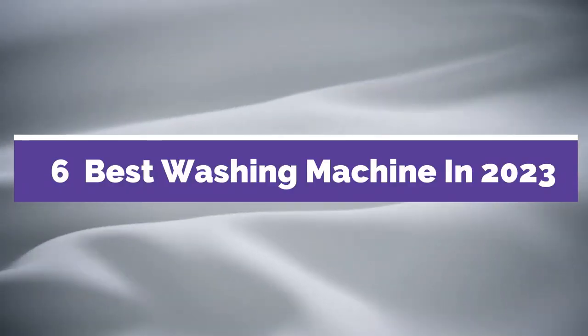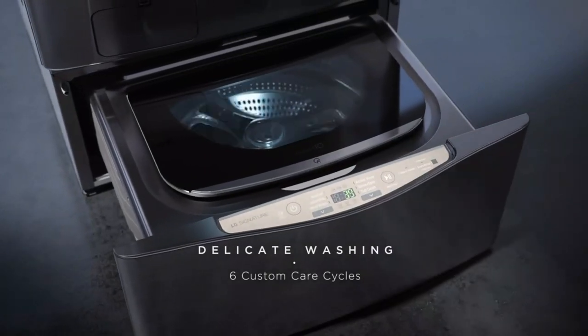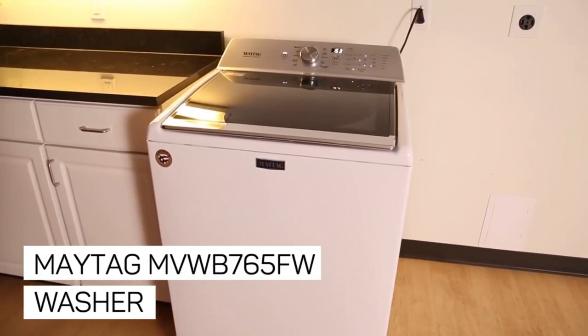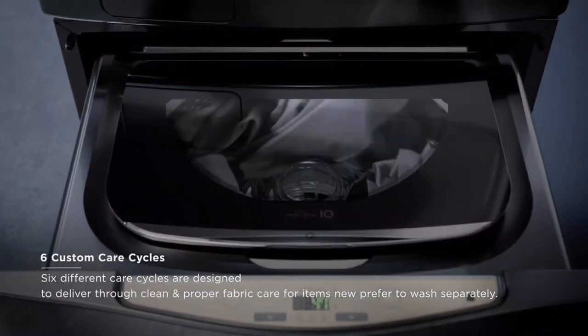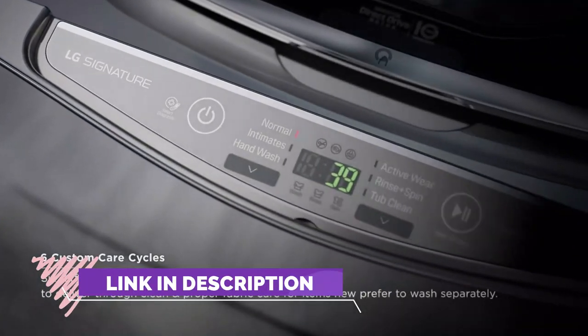Best Washing Machine in 2023. Through extensive research and testing, I have put together a list of options that will meet the needs of different types of buyers. Whether it's price, performance, or particular use, we have got you covered. For more information, I have put links of products in the description. Make sure to check it out.